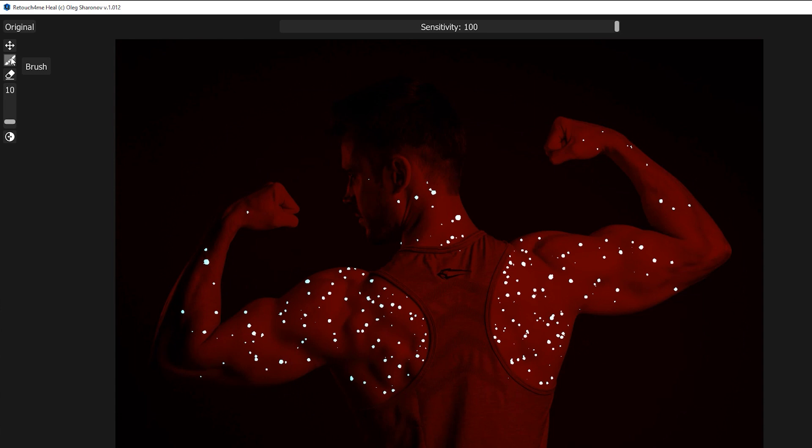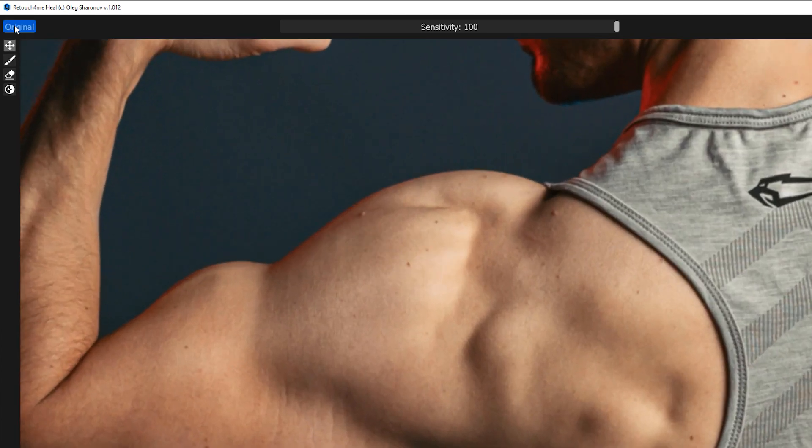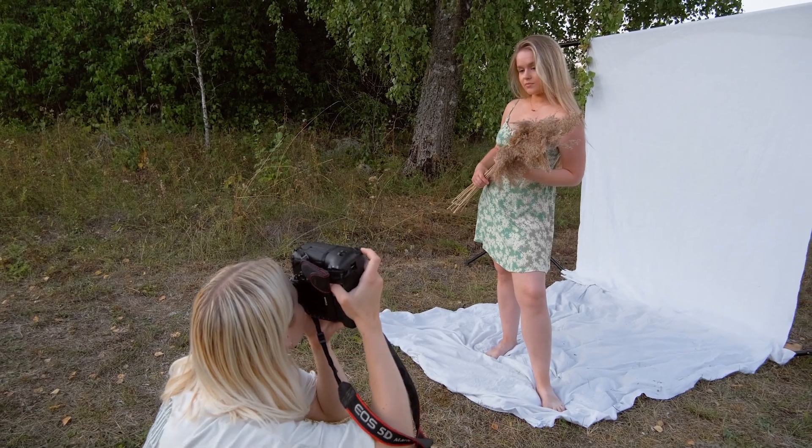Retouch4Me plugins not only helped me improve my retouching — I saved a lot of time and always end up having amazing results with my work. The quality of the Retouch4Me plugins is really awesome. It really does exactly the same thing that I would do normally in a manual process. I am extremely happy with the quality.